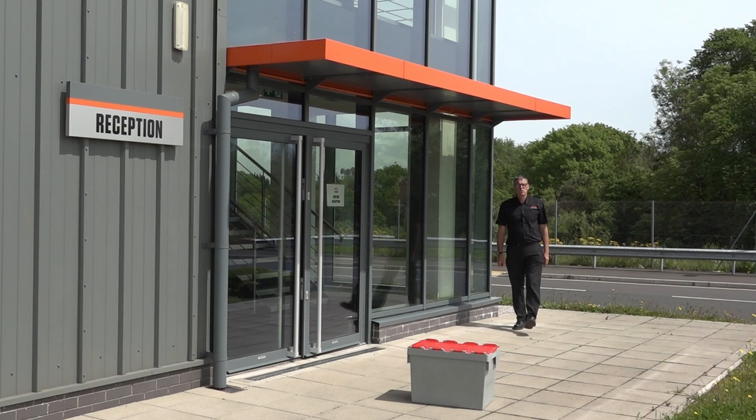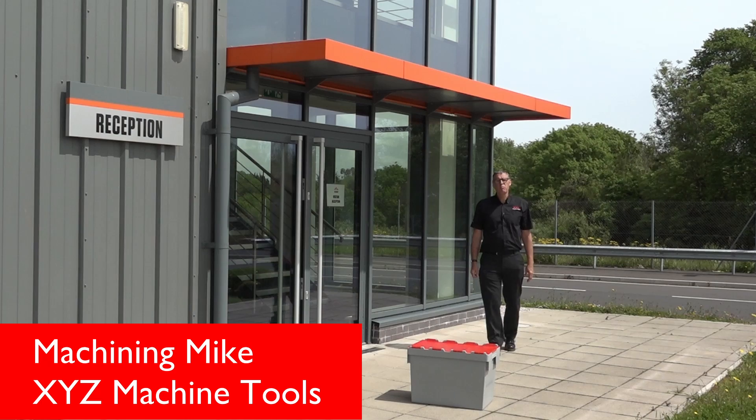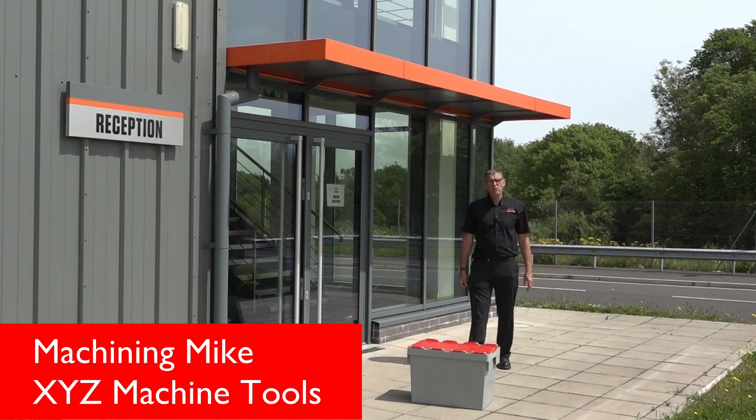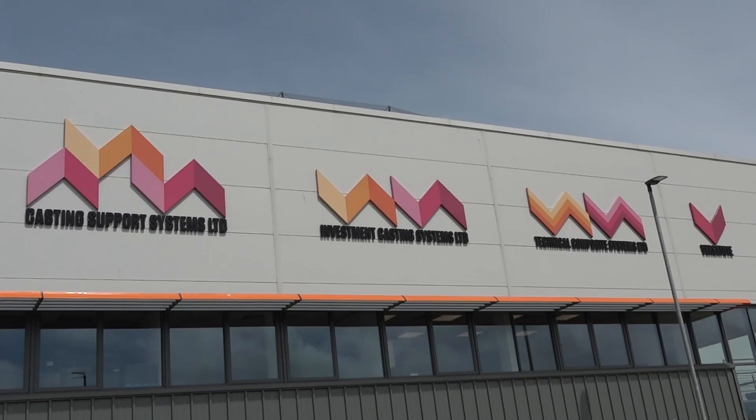Today we've travelled south from XYZ headquarters down to the English Riviera, and in particular to Paignton. Not renowned for being a hotbed of engineering, but it is where the headquarters of CSS Group are based.